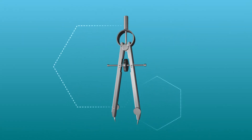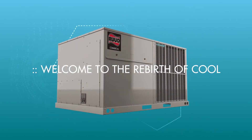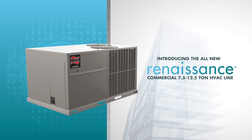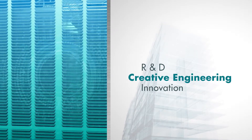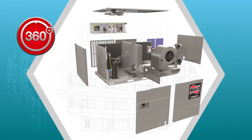Some masterpieces are created from paint or stone — ours from metal. Welcome to the rebirth of cool. Introducing the all-new Rude Commercial 7.5 to 12.5 ton Renaissance Line, the result of years of exhaustive research and development, creative engineering, and innovation using the 360 plus one design philosophy.